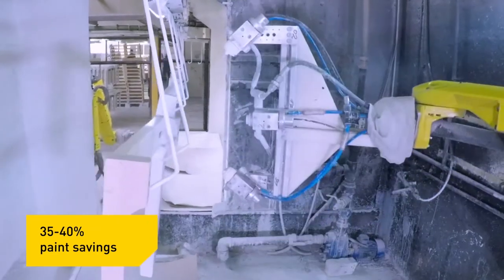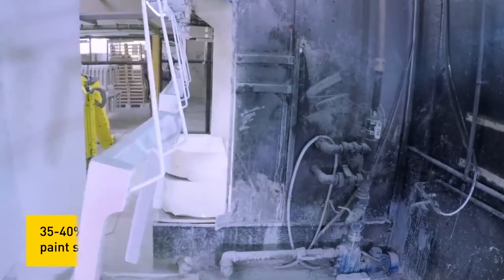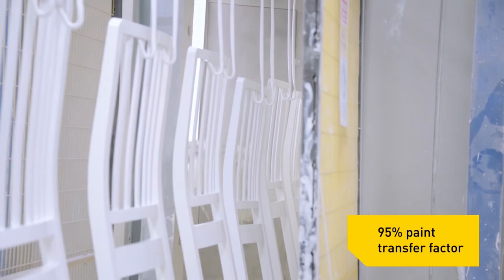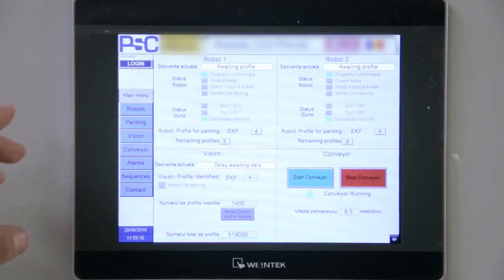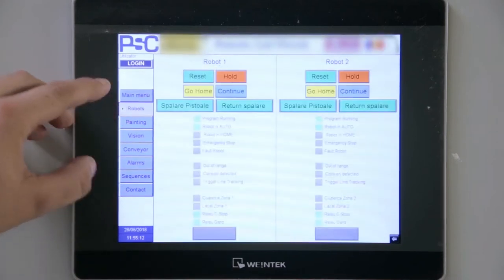After installation, we noted a reduction in the paint consumption of 35 to 40%. The recruitment process for specialised personnel for painting processes has also been greatly simplified, due to the fact that the robots have taken over some of the specific painters' tasks.